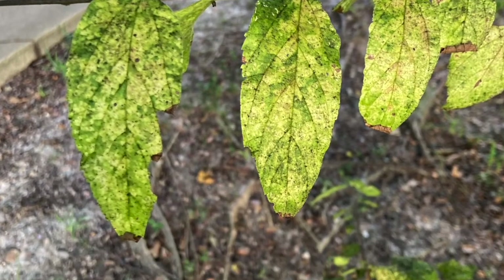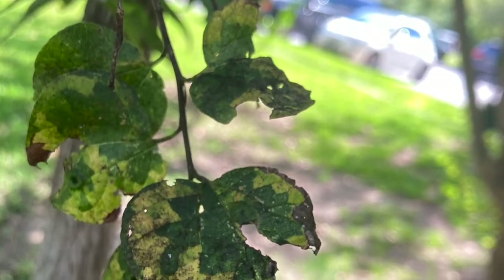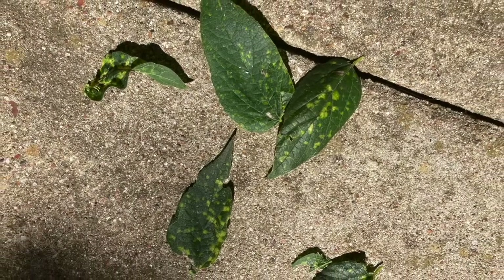Not much is known in the literature about this disease, but island chlorosis on hackberry causes bright yellow or chlorotic blotches on hackberry leaves. These blotches may be isolated from each other like yellow islands in a sea of green, hence the name island chlorosis.